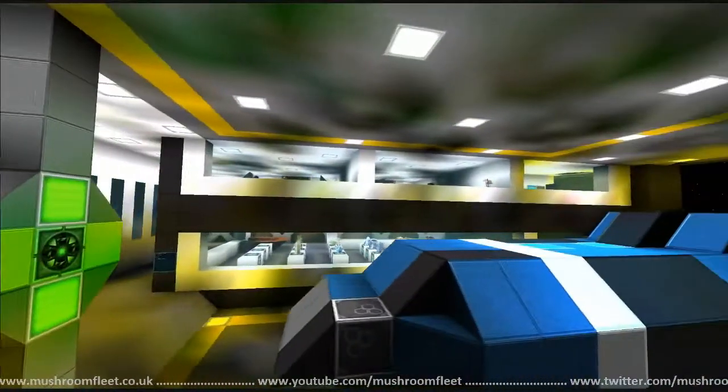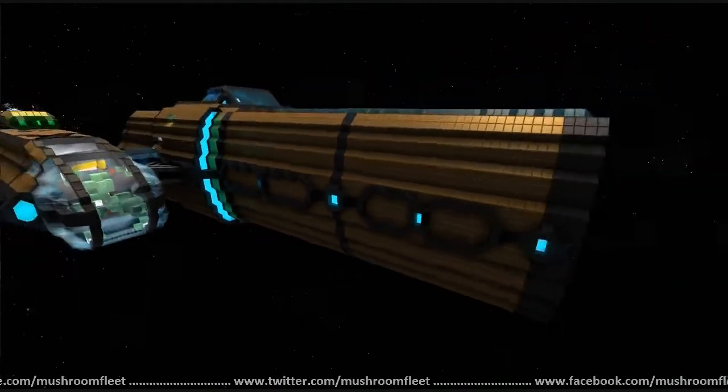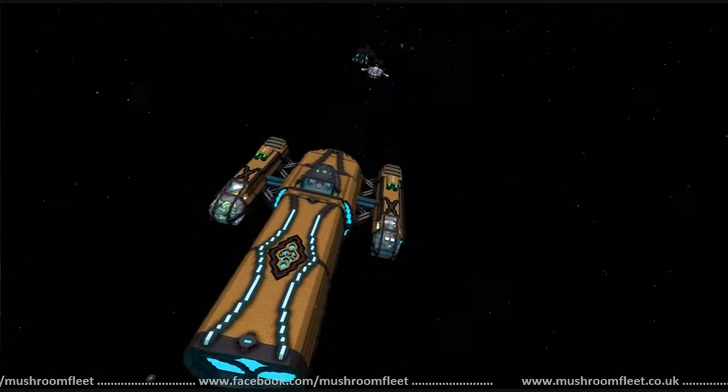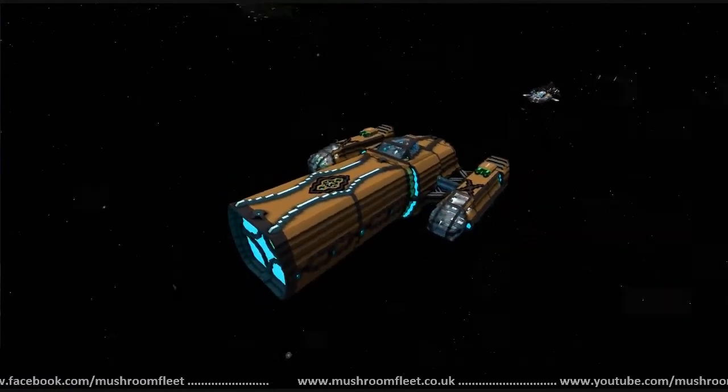The cargo area does look like a cargo area — nice and open, got some little recesses at the side just in case, lots of struts and girders. He's done very well with the negative space. The exterior is really nice as well, the detailing is not too ridiculous.